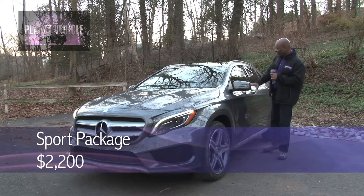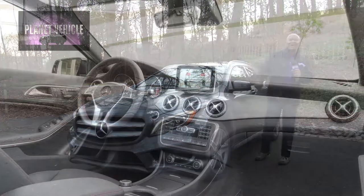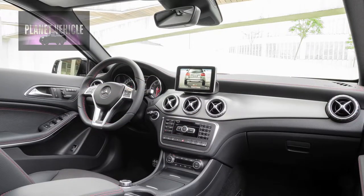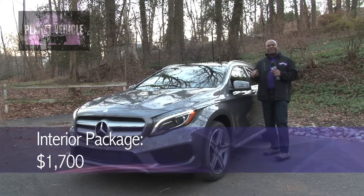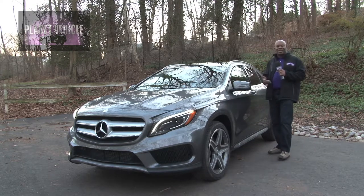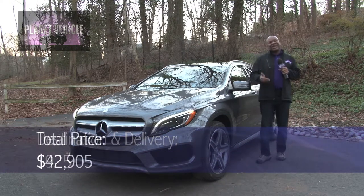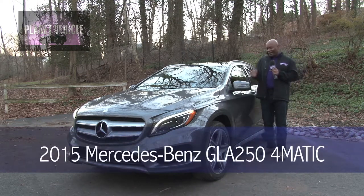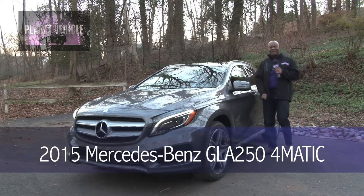It's got the sport package with sport body styling, 19-inch twin five-spoke AMG wheels, and perforated front brakes with painted calipers. The interior package is $1,700 — that's leather upholstery, sport front seats, top-stitched Mercedes-Benz Tex upper dash trim, and infrared remote window open and close. Add destination and delivery at $925, and the total price is $42,905. That's a look at the GLA for 2015 with Mercedes-Benz. For Planet Vehicle, I'm Alvin Jones.